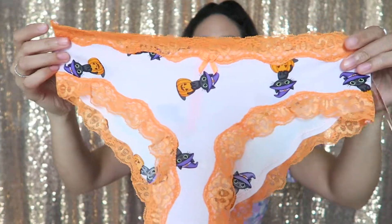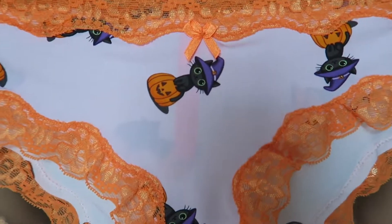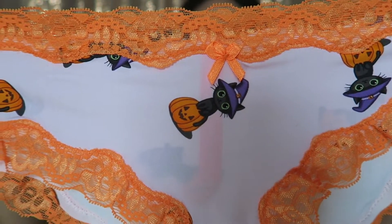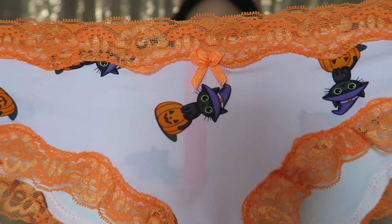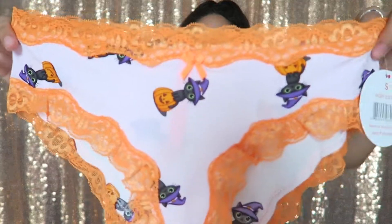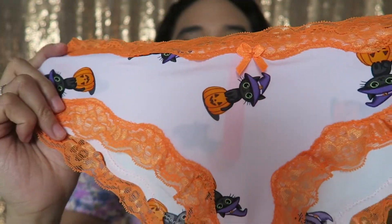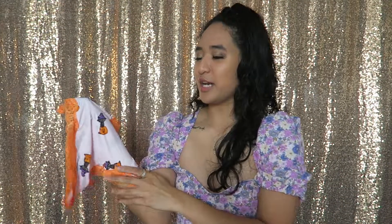The last one is super super cute — oh my goodness, it's definitely the cutest one in the pack! It's got these little witch black cats sitting on some jack-o-lanterns. Come on, can you get any more Halloween than that? It's so cute. It's definitely a cheeky style, which is my favorite kind of underwear, and it's got that lace all around in this bright orange color. I just can't get over the little kitties.